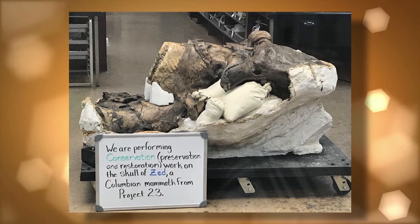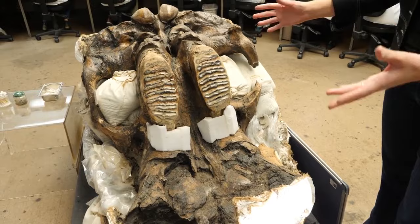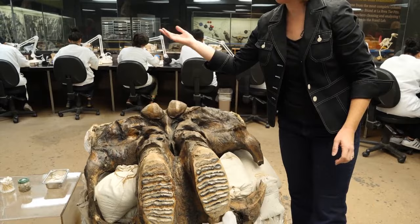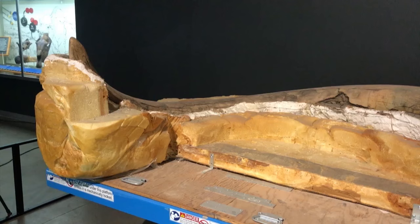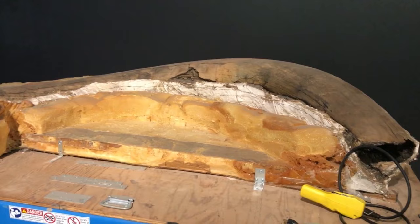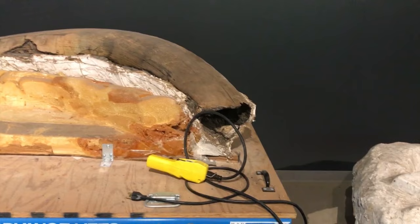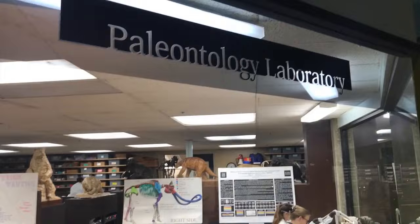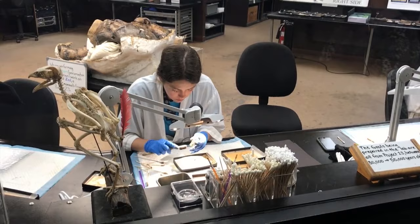This is one of our most exciting finds from Project 23 — it's Zed, our Columbian mammoth skull. It's still in the field jacket, positioned upside down. These are where his tusks would have come out, these are his two upper teeth, his cheekbones, and the base of his skull where it connected to his neck. This 40,000-year-old incisor tooth — or tusk — belongs to Zed, the most complete Columbian mammoth ever excavated at the La Brea Tar Pits. When Zed was removed from the ground, his tusk and other fossilized remains were encased in protective plaster and foam jackets like this one, then transported to the fossil lab where they were opened so they could be cleaned and studied.